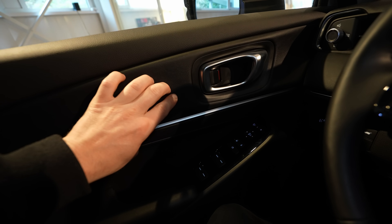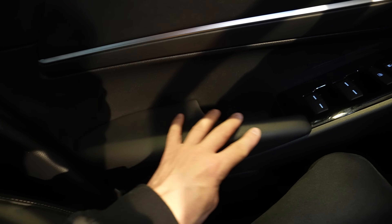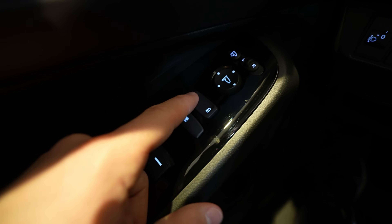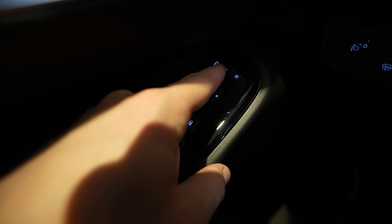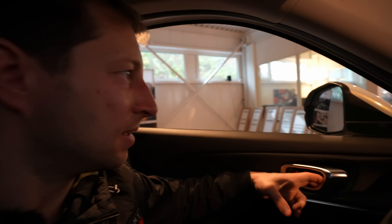The front door has soft material on the upper portion and a different softer material lower down, with chrome detailing and a leather-covered armrest. Electric window buttons, mirror fold, lock and unlock are all here. There's some storage at the bottom and a speaker in the front door. The door quality is phenomenal — solid and heavy like a luxury car.